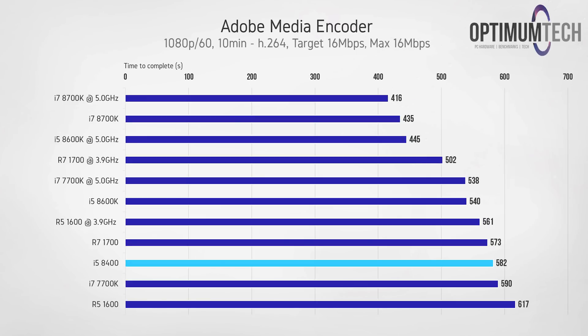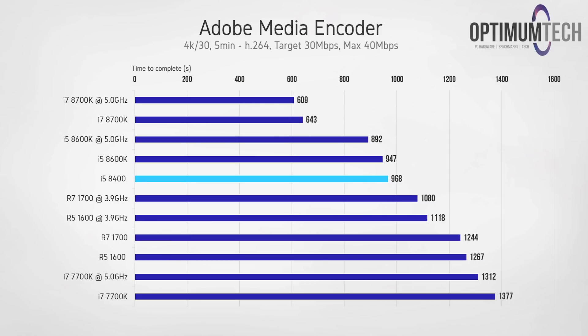In Adobe Premiere Pro, starting with encoding times for a 1080p file, the i5-8400 gives slightly better performance than the stock 7700K and the Ryzen 5 1600, and is within a few seconds of the stock 8-core Ryzen 7 1700. However, the Ryzen 5 1600 overclocked to 3.9 GHz exports the file about 21 seconds faster. With a 4K file encoded at a higher bitrate, the i5-8400 takes the lead — with these specific settings, it's notably quicker than both the Ryzen 7 1700 and R5 1600 even when both are overclocked.